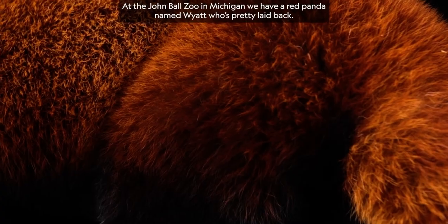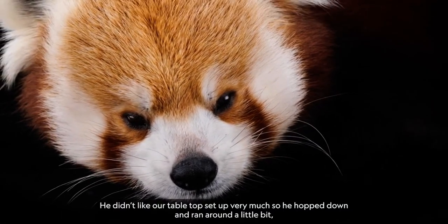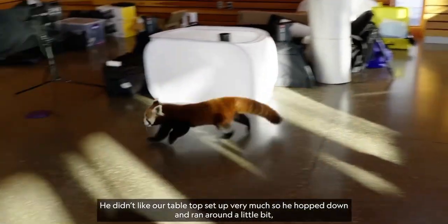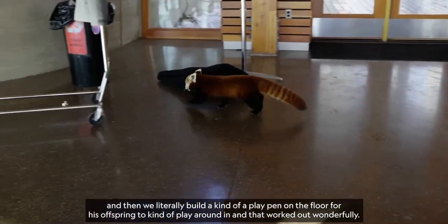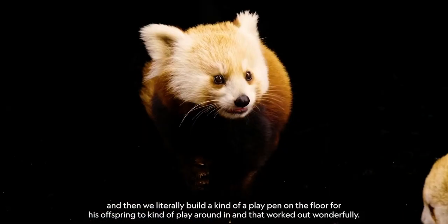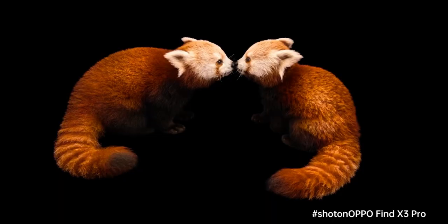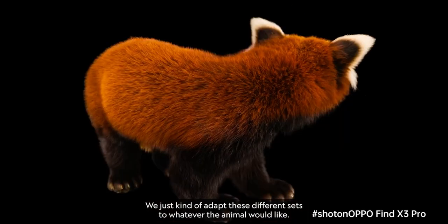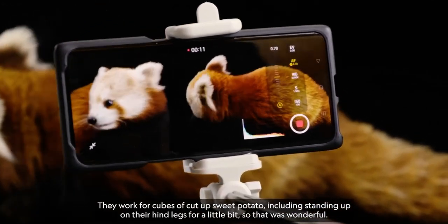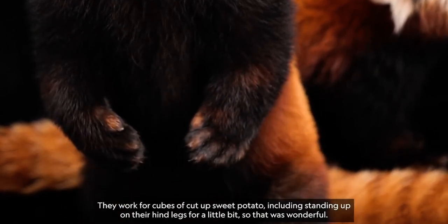At the John Ball Zoo in Michigan, we have a red panda named Wyatt, who's pretty laid back. He didn't like our tabletop setup very much, so he hopped down and ran around a little bit. Then we literally built a kind of playpen on the floor for his offspring to play around in, and that worked out wonderfully. We just kind of adapt these different sets to whatever the animal would like. They work for cubes of cut-up sweet potato, including standing up on their hind legs. So that was wonderful.